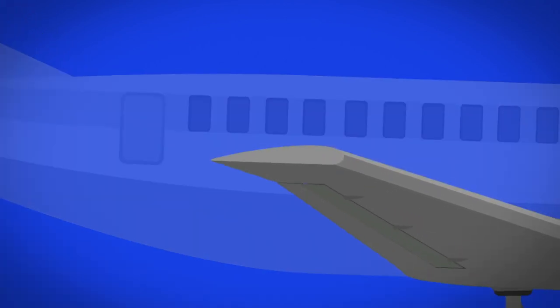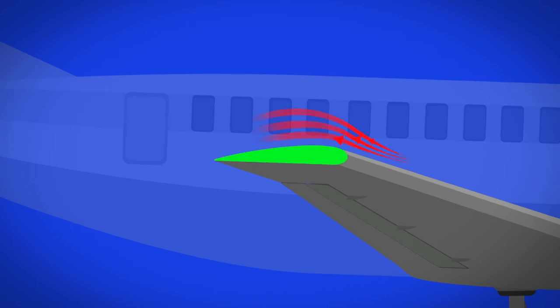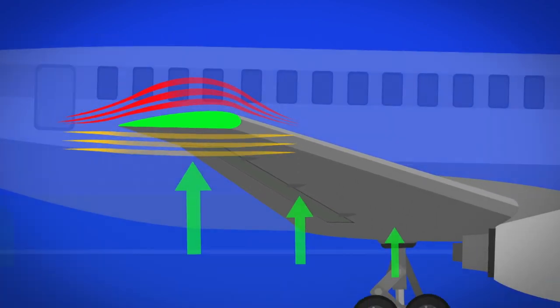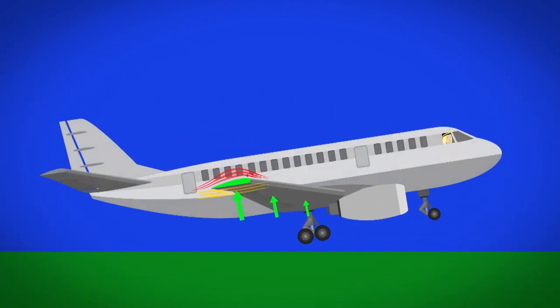The wings have a special curved shape called an aerofoil. The air that flows over the top of the wing moves faster than the air which moves underneath the wing, and this creates a force called lift. The lift helps the aeroplane up and off the ground.